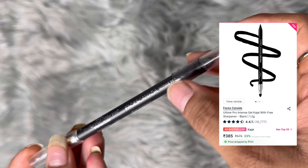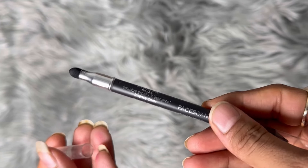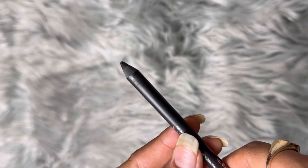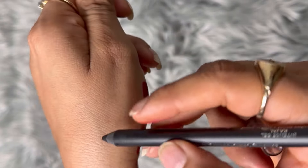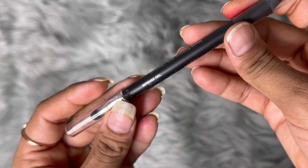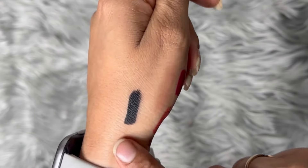Finally, I got this Faces Canada Kajal. It has a smudger on one end and the kajal on the other. It's a very nice kajal — it's jet black, not easily smudged, and it's waterproof.